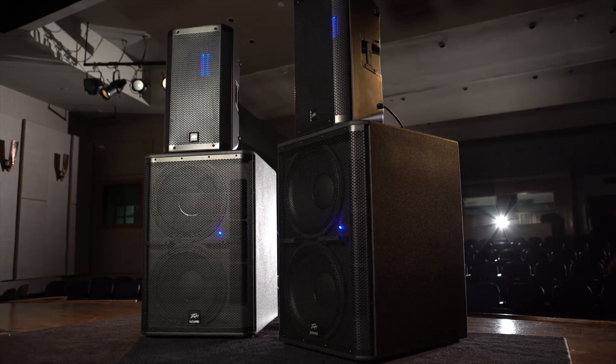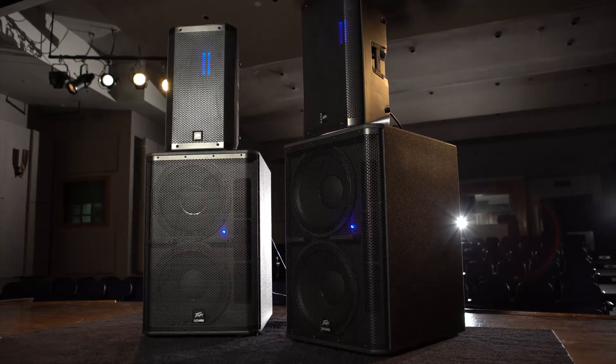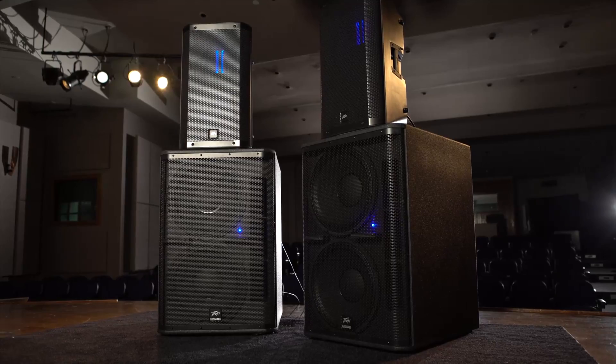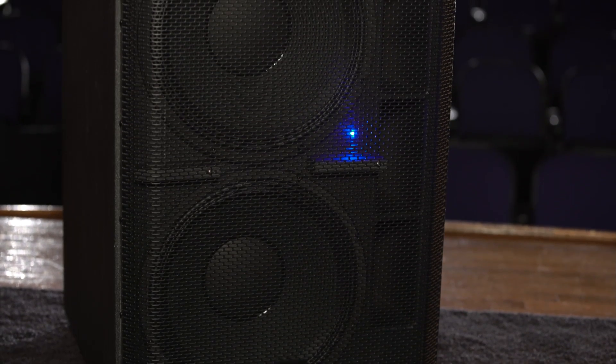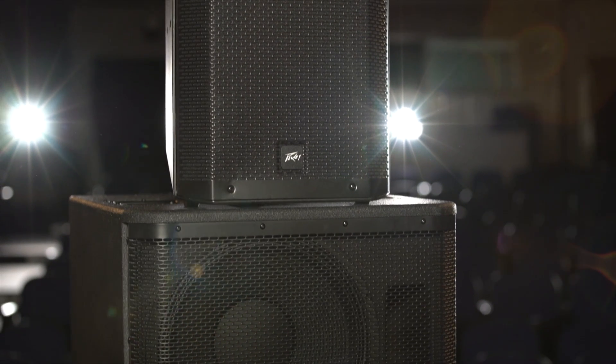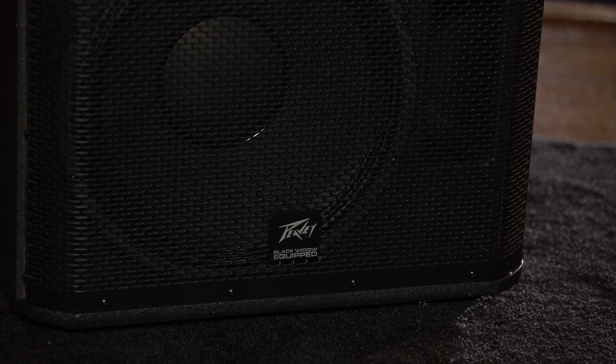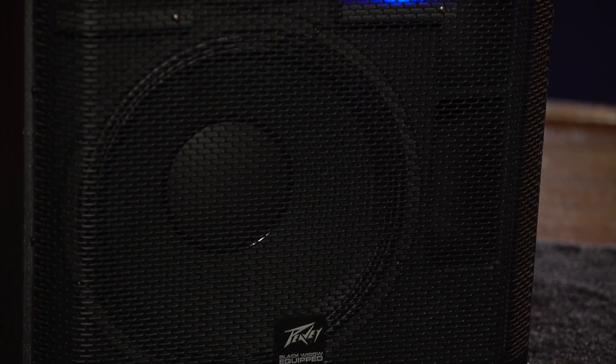The RBN112 speaker enclosures represent the new frontier in powered speaker design. The unrivaled high fidelity of these premium speakers is due to its proprietary ribbon driver design. Long used in high-end studio reference monitors, ribbon drivers provide unmatched clarity and now for the first time are available in the RBN112.